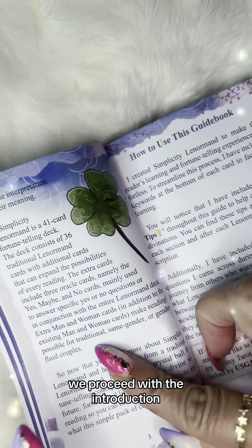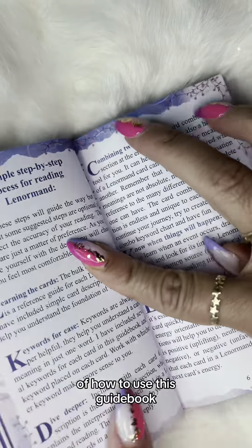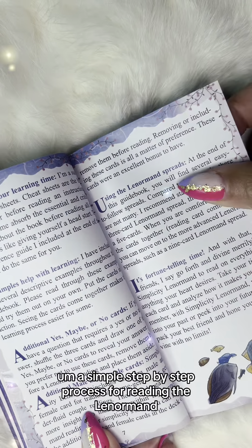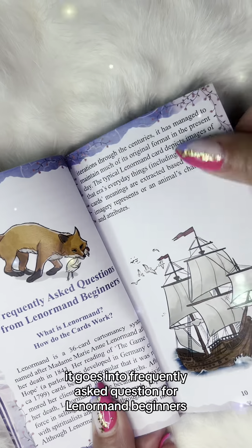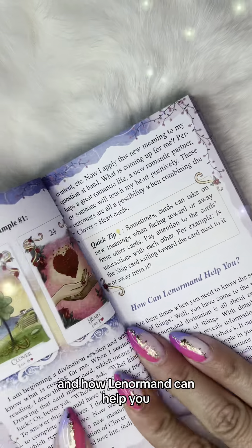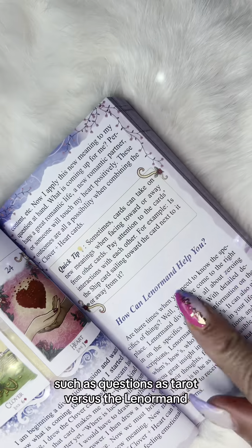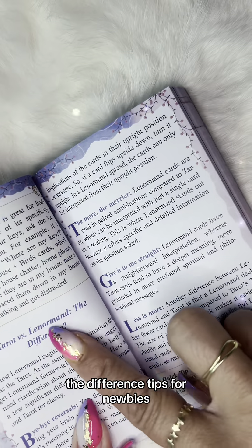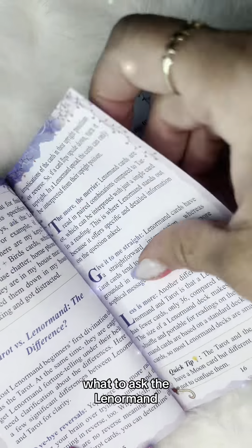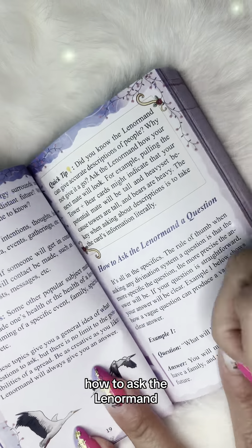We proceed with the introduction, which is broken up into several parts on how to use this guidebook — a simple step-by-step process for reading the Lenormand. It goes into frequently asked questions for Lenormand beginners, how Lenormand can help you, questions like tarot versus Lenormand differences, tips for newbies, what to ask the Lenormand, and more specifically, how to ask the Lenormand.